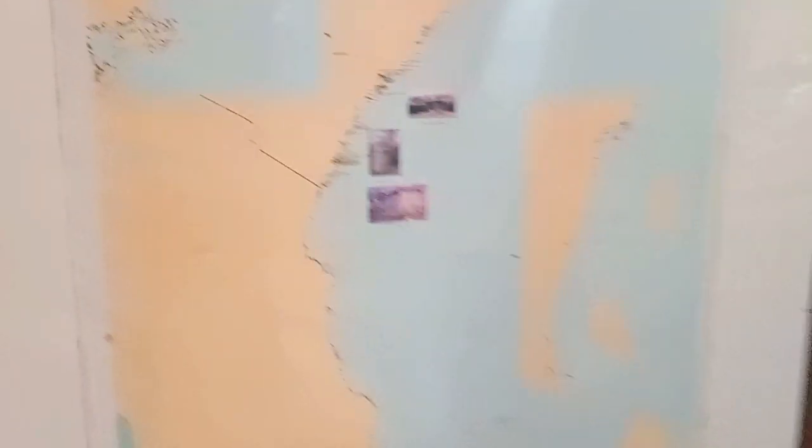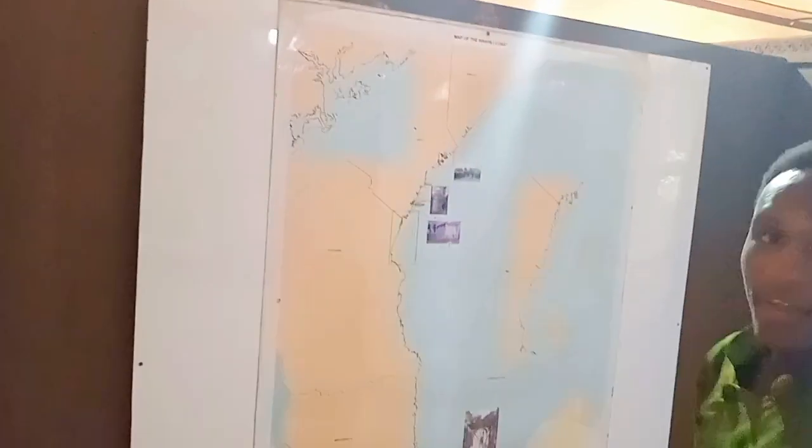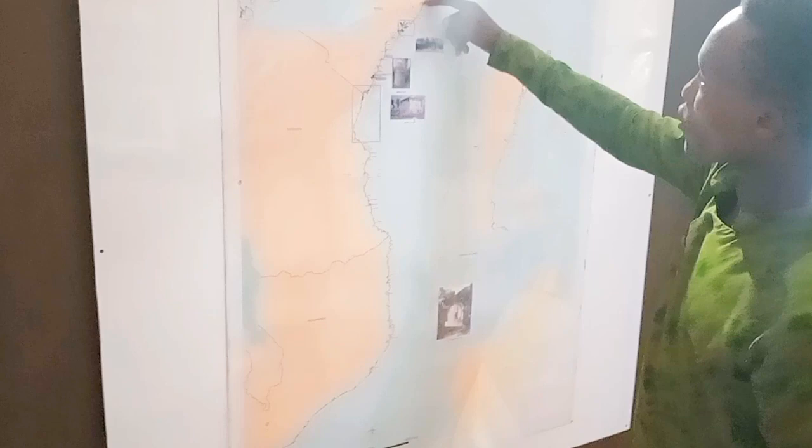This is a map of the Swahili coastline which extends all the way to Mozambique — from Kenya and a bit of Somalia. All these people lived along the coast, from southern Somalia to Mozambique, to a place called Namipola.